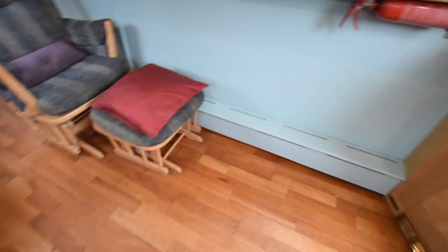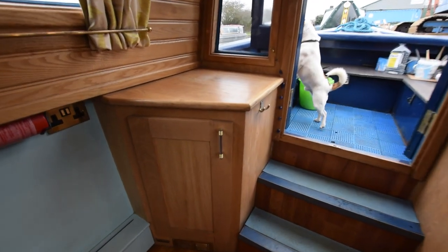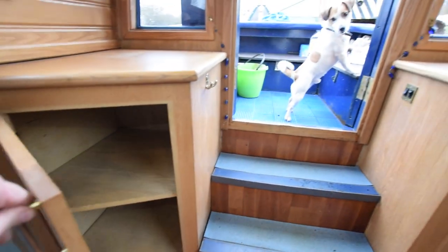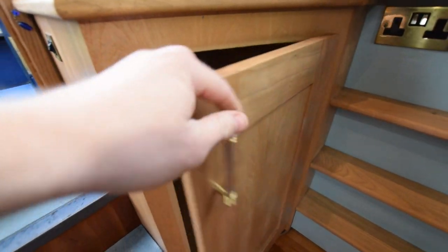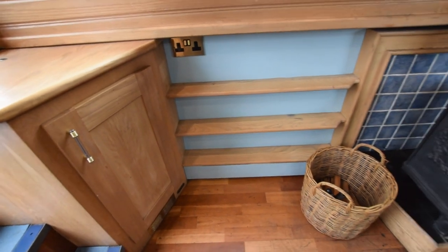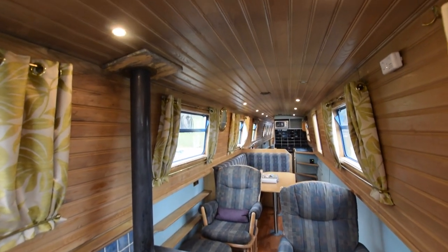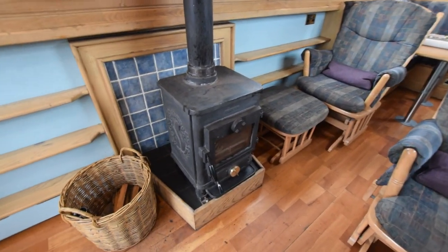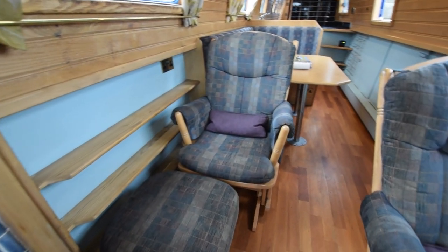A couple of cupboards either side of the boat, quite useful for storage. Another cupboard on the starboard side here, and shelves under the gunwales — quite useful. There's a Morso Squirrel solid fuel stove — that was new in 2021. A couple of comfy armchairs with footstools. I quite like the positioning of the stove actually — armchairs either side of it.